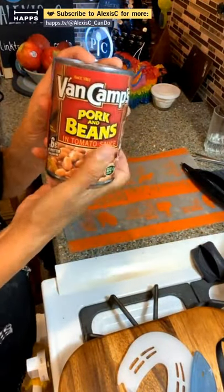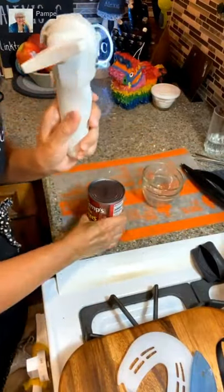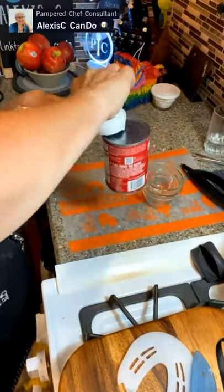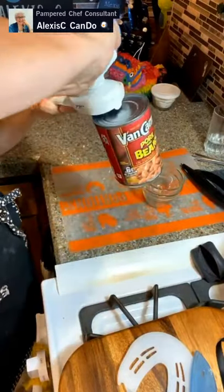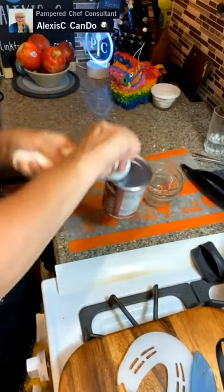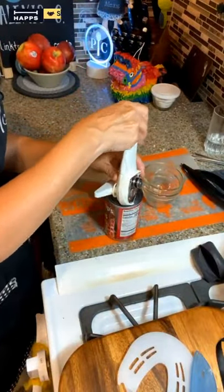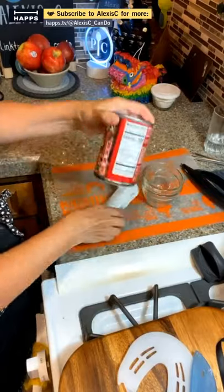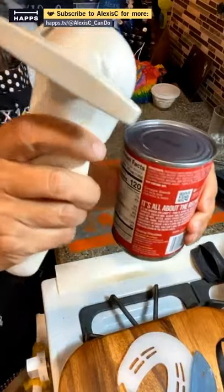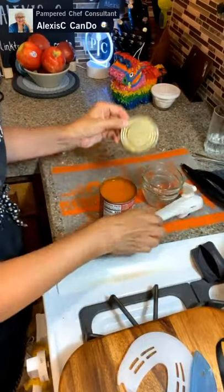We're going to get some baked beans because my mom likes pork and beans with our hot dogs. We're going to use our Pampered Chef can opener - it's a smooth edge can opener. Once you do it you won't cut yourself. If you're a crafter you definitely need this in your life, but everyone needs it because everybody opens a can once in a while. It does have this little hook where if you have pop tops you can do those too. Put the little beak up and then pull it up - and voila.